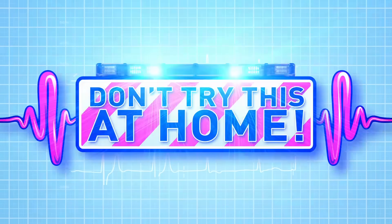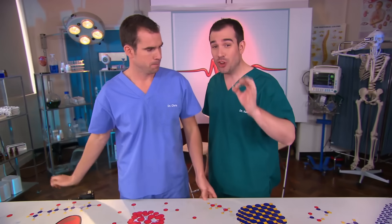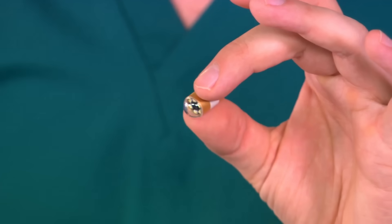Today we're looking at digestion. We're going to follow the journey that food makes through Chris's body, and in order to do this I need to get Chris to swallow a camera. It's a mini camera pill and Chris is going to eat it — and it's not just a camera. There's lights, a battery and a radio transmitter in here.